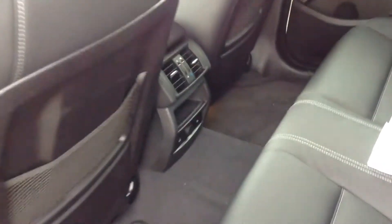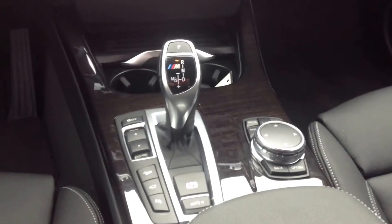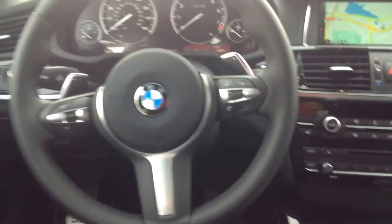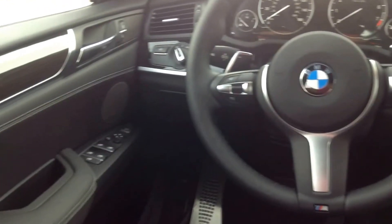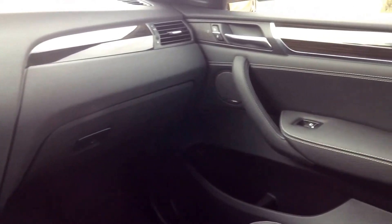This one does have the cold weather package on it, so you've got the rear heated seats. Climate zone control for the back, dual climate zone controls for the front. It does have the navigation, and the touch pad there in the center. Also got all the different camera features on this one as well. There's your M Performance steering wheel. Folding mirrors — you've got the works on this one. Very, very nice vehicle.